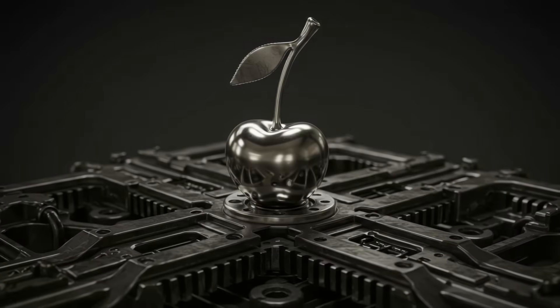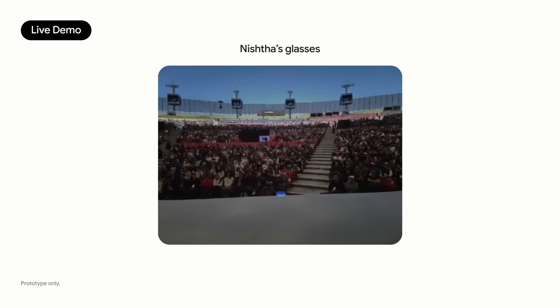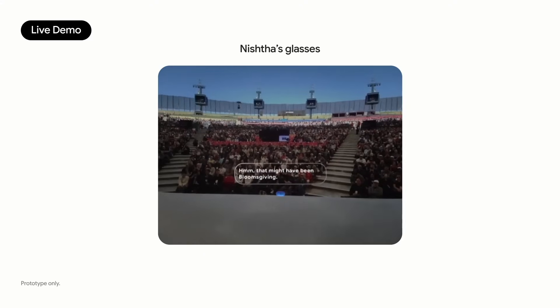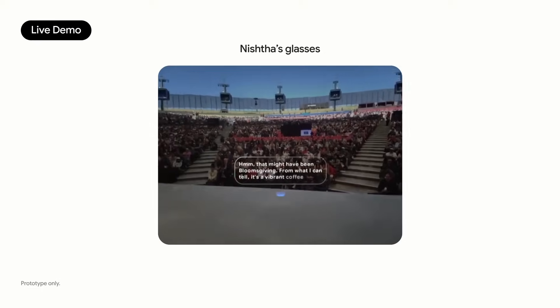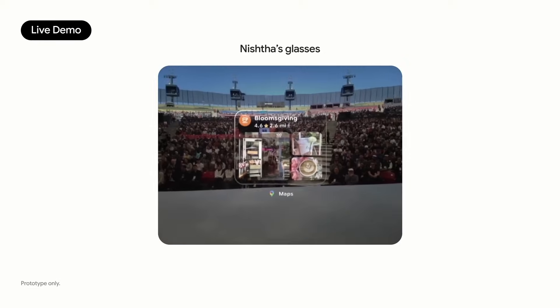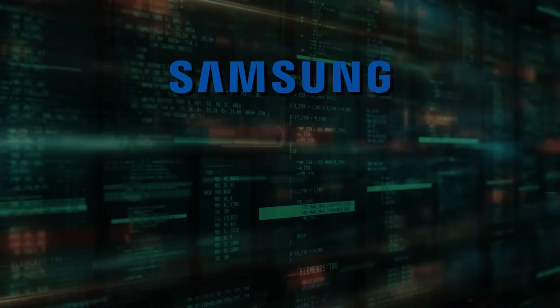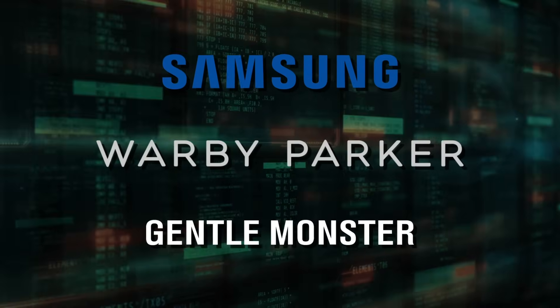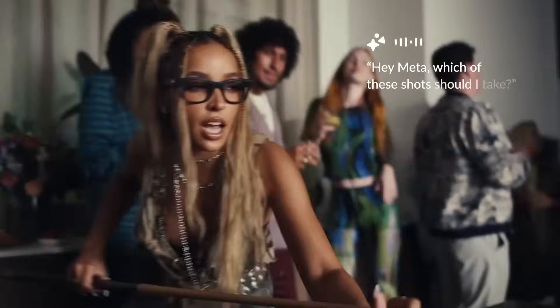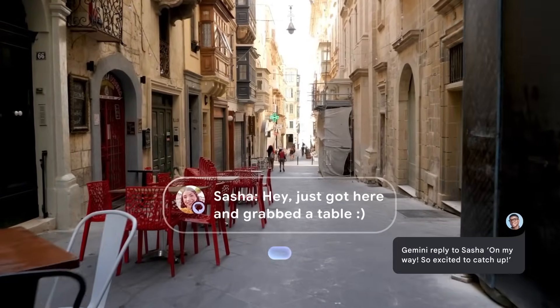There's a hardware cherry on top. Project Astra glasses morph into Android XR. During the live demo, the presenter asked Gemini through the lenses to remind them of the coffee shop name printed on their cup, then overlay walking directions in full 3D. Samsung, Warby Parker, and Gentle Monster are official partners, so by the time Meta's next Ray-Ban collaboration ships, Android will have its own XR ecosystem waiting.